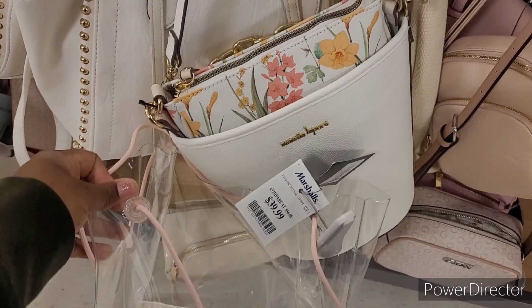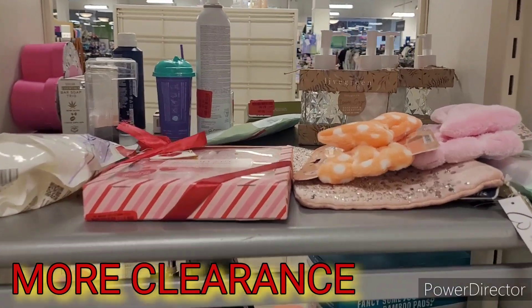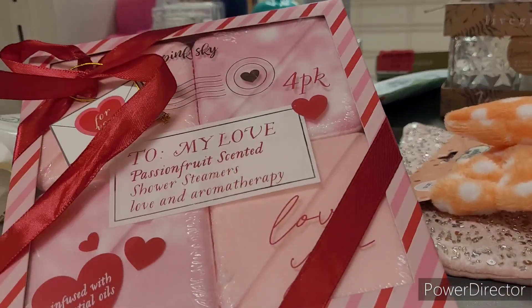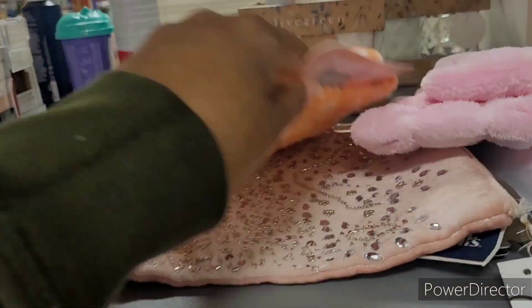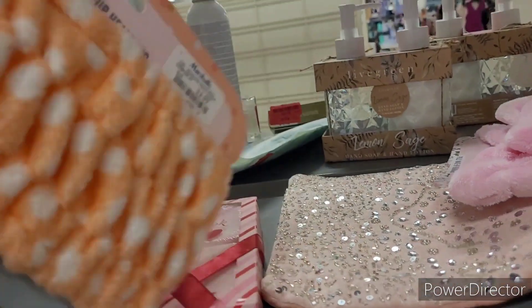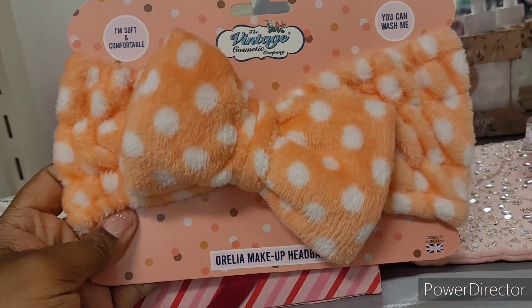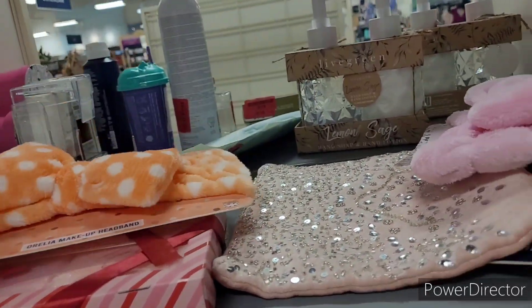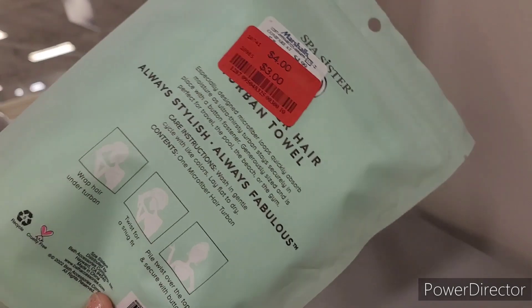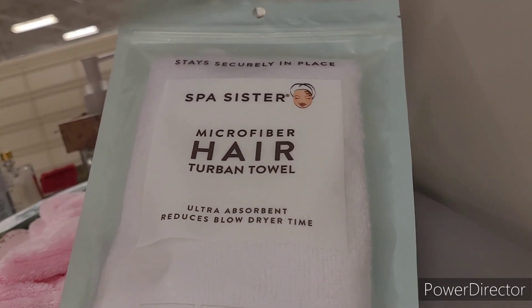They do have a little bit of clearance left back here but the majority is up front. These are so cute — how much is it? It's not red tag, it's 3.99. That is cute to send like in lovely mail. I like little things like that. I'm getting ready to do a few things soon — microfiber hair turban towel.